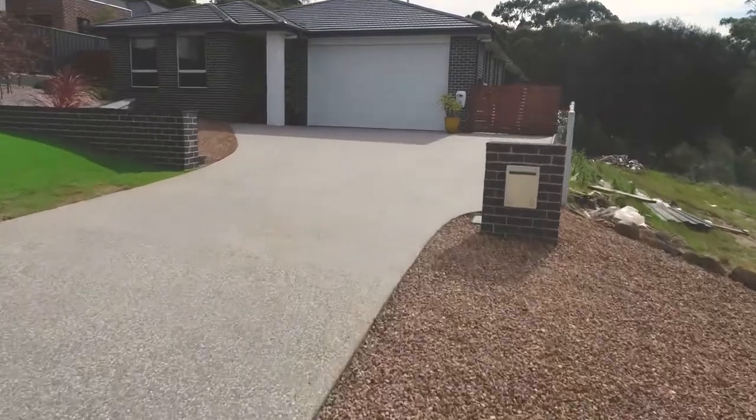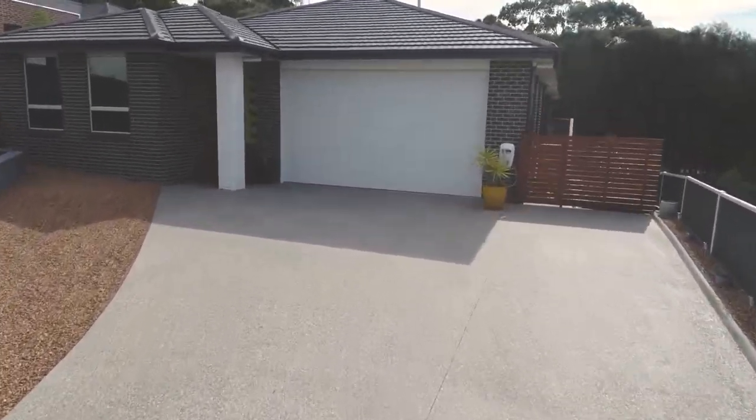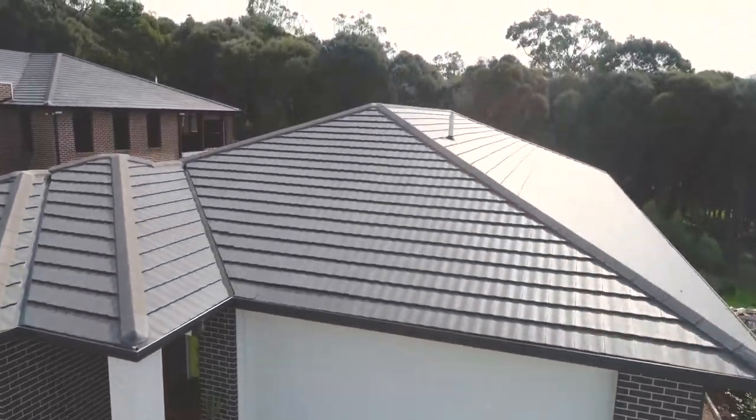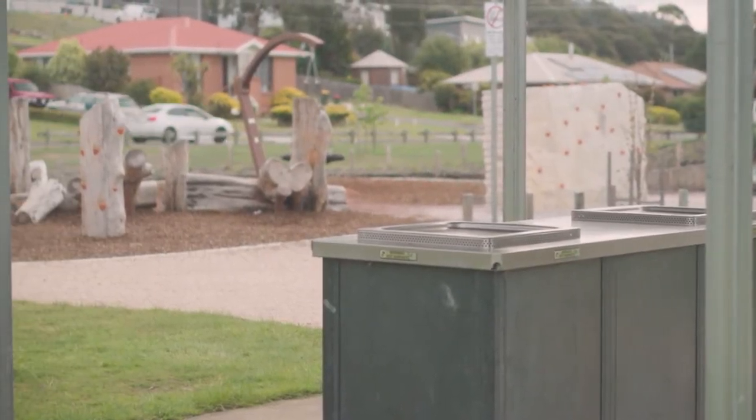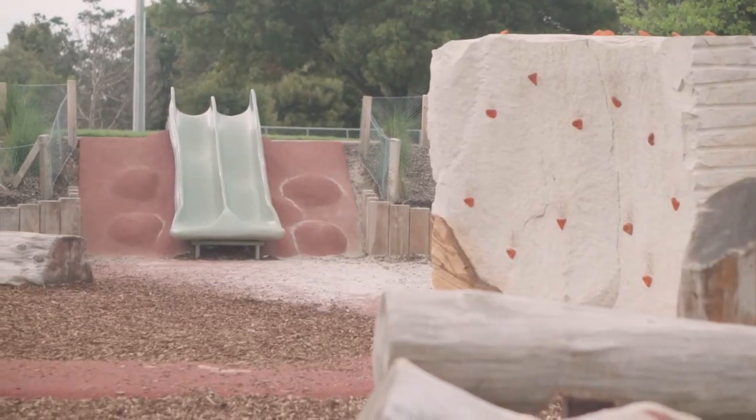From the moment you arrive at 13 Classic Drive, you start to appreciate the sleepy cul-de-sac this property resides in, surrounded by quality built homes within walking distance to parks and tracks — great for the growing family.